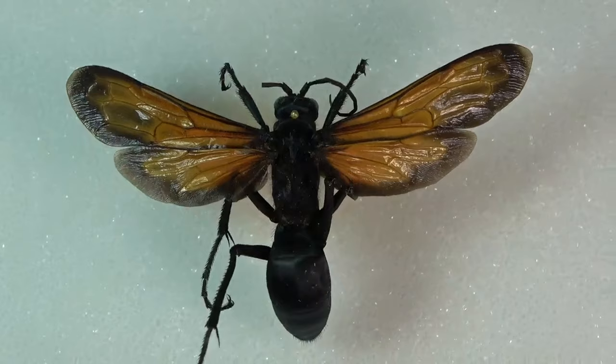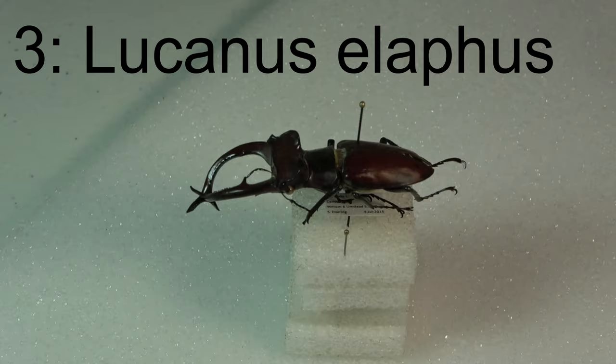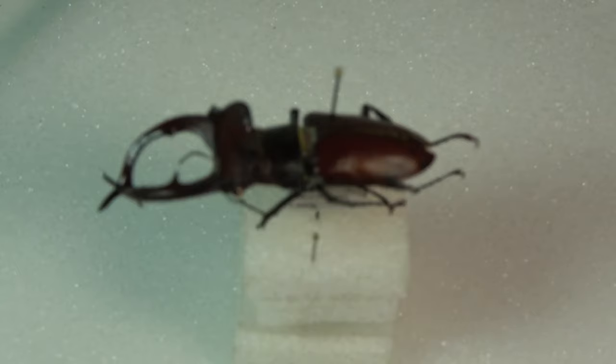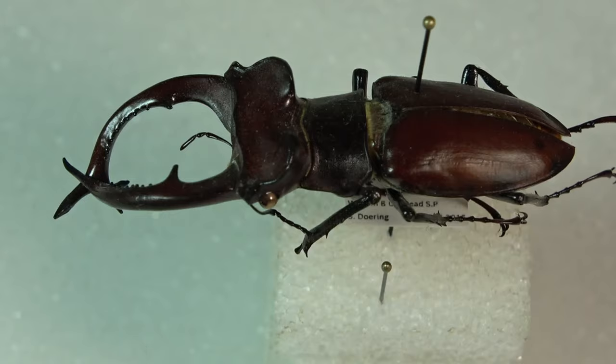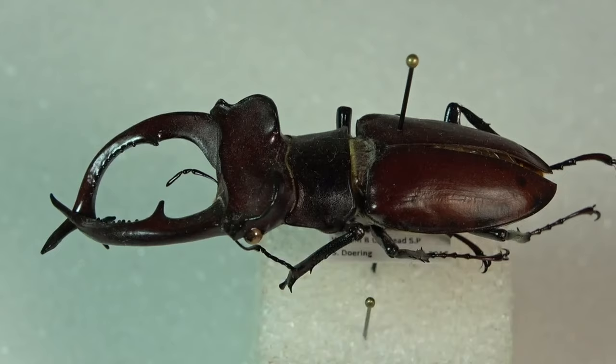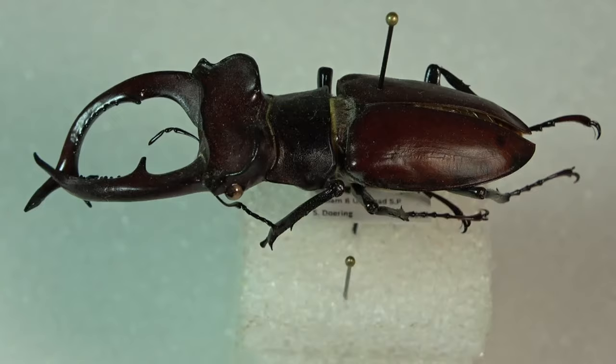Number three on the list: I have the genus Lucanus — stag beetles. Specifically, I have Lucanus elaphus, the giant stag beetle. And once you take a look at this, you can just clearly understand why this is in my top five favorites in my collection. Just look at the size, the giant mandibles — very large, imposing, kind of scary-looking beetle that one might think could harm you pretty good.